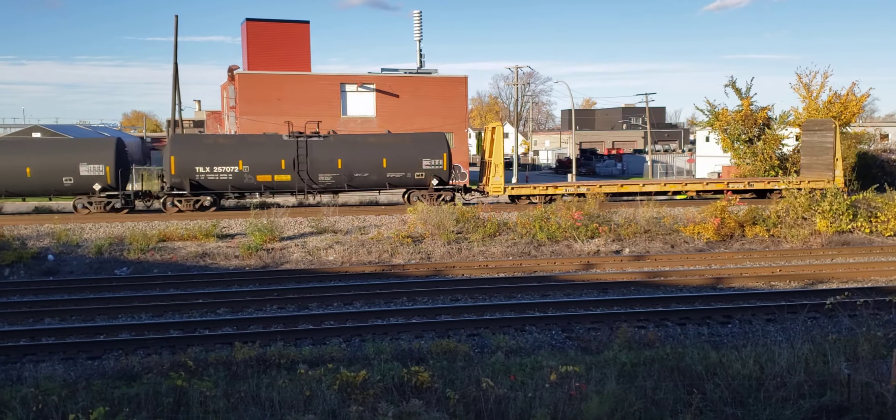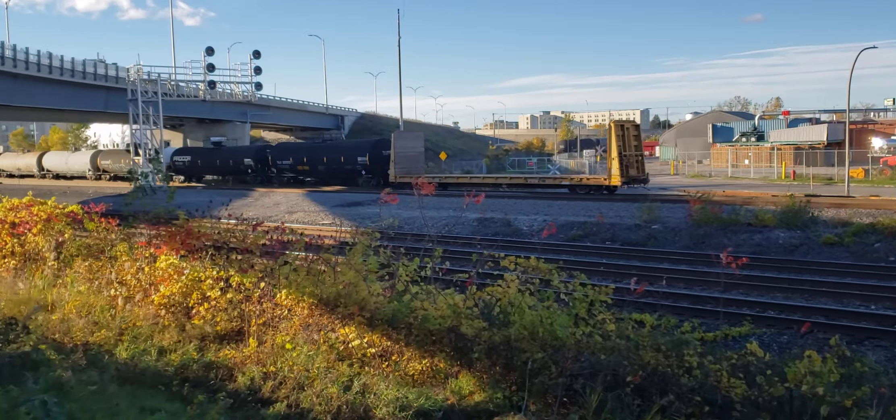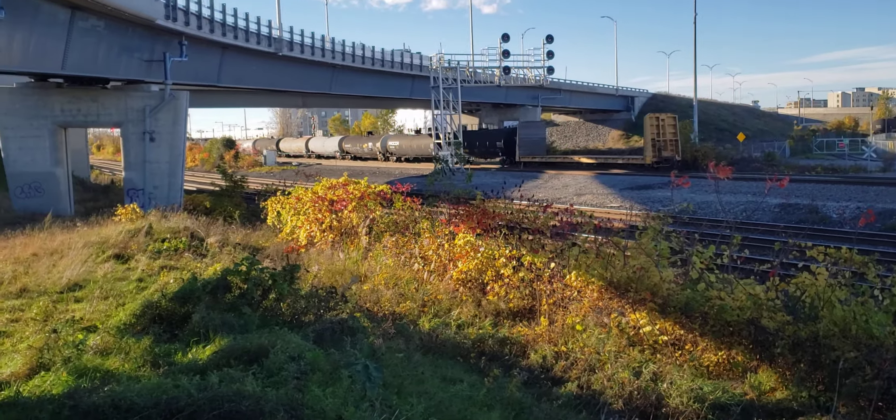That looks like the end of the train with that yellow bulkhead flat car as it goes underneath the overpass ramp here.